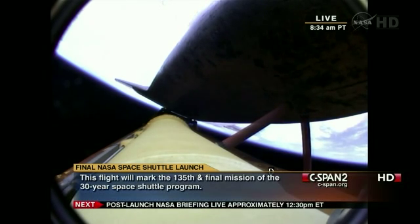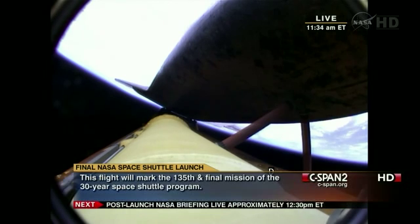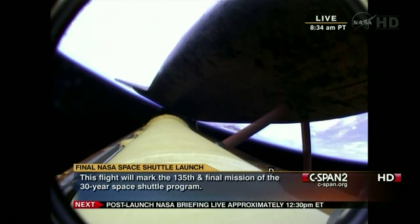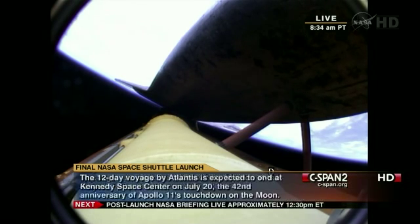Coming up on the five minute mark. Atlantis now traveling 6,500 miles an hour, 66 miles in altitude, 250 miles downrange. Atlantis, press to ATO. That call indicating we can make minimal orbital targets in the event of an engine failure. All three engines continue to function normally.